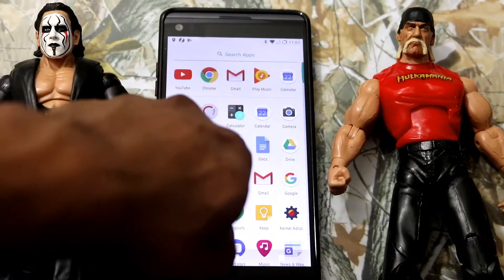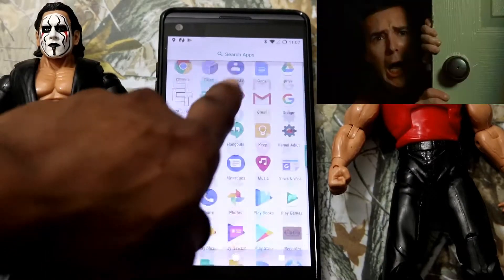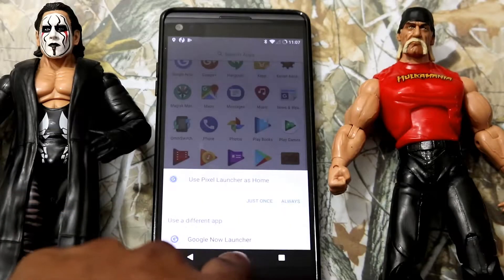Let's get started. As you can see, I'm just scrolling, showing you guys how buttery this is. It is really, really smooth guys. As you can see, I'm going up and down.